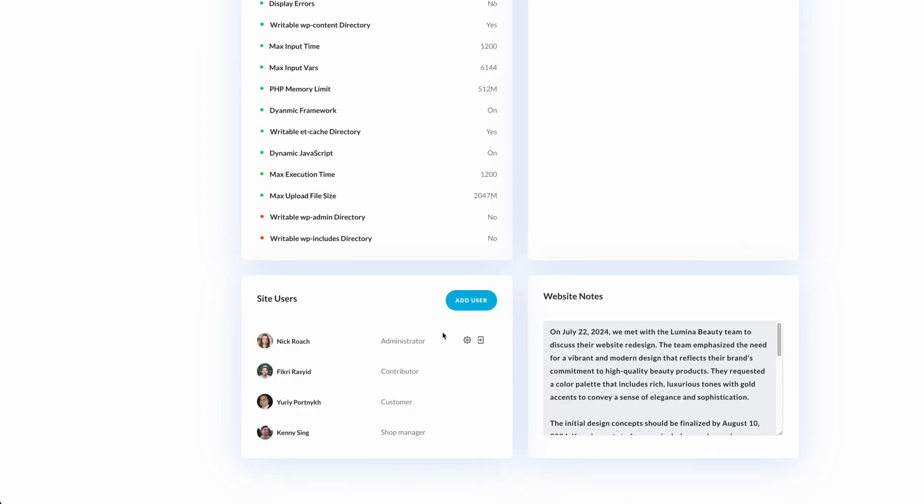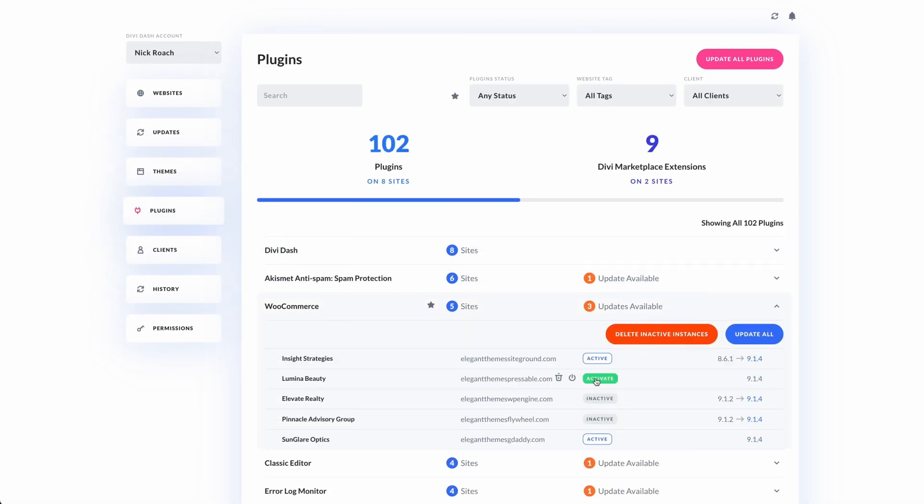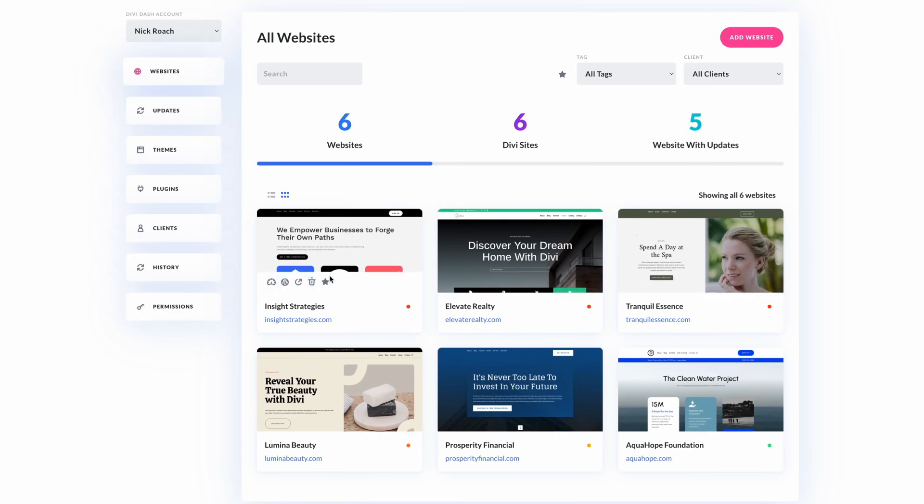There is a better way to manage multiple WordPress websites from a single location, and the solution is a WordPress management tool. One of the best things you can do for your productivity and sanity is to use one. These tools allow you to manage multiple WordPress websites from a central location, keep track of plugin and theme updates, handle security issues, and handle a lot of day-to-day manual tasks individually. WordPress management tools are a great way to manage your time more effectively, allowing you to focus on more important tasks like SEO optimization, design, and content changes. And this is where Divi Dash comes in.